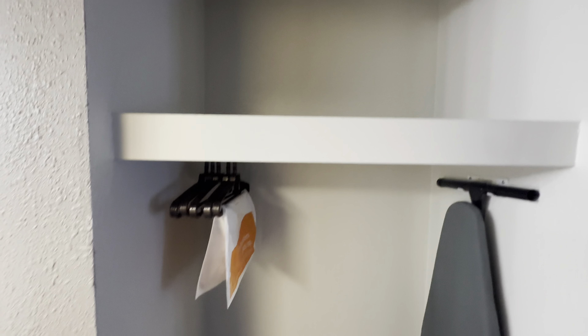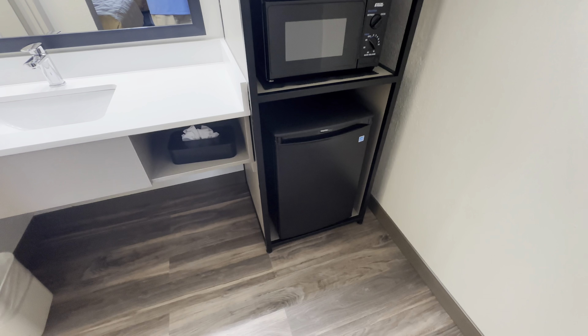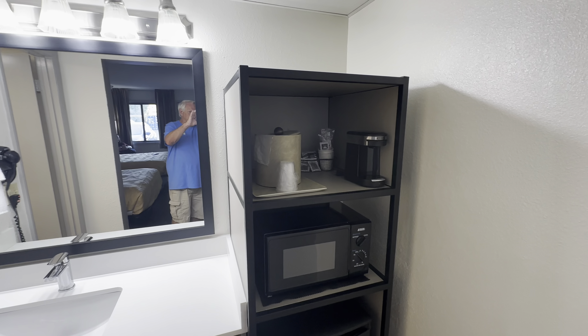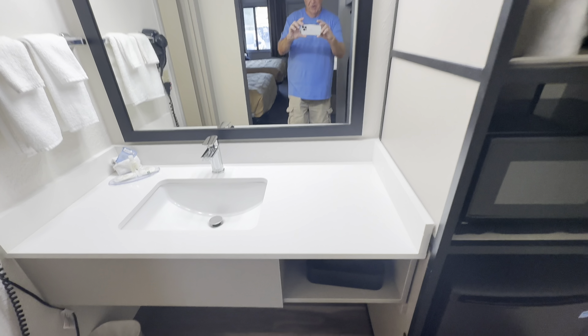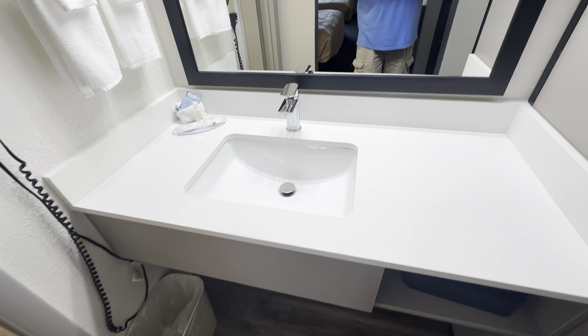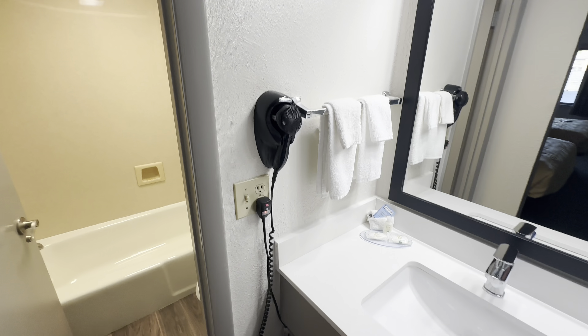There's an ironing board and iron in here, and a place to hang a few of your clothes. There's a mini fridge, microwave, coffee maker, and ice bucket — we'll have to find the ice machine. It has a pretty good-sized counter here to get ready in the morning. They've got a hair dryer too.